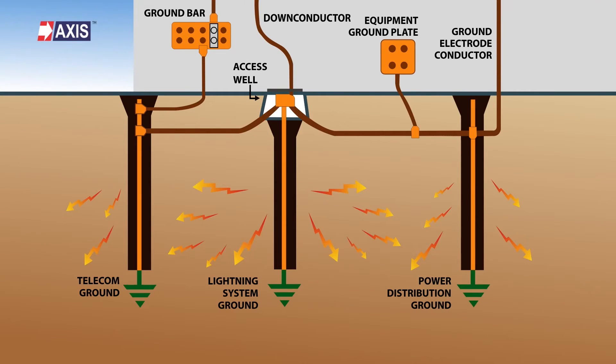Both conductors, however, do an excellent job of protecting your building from lightning strikes. They both safely channel the lightning strike to the ground without causing dangerous temperature spikes that could damage your structure.